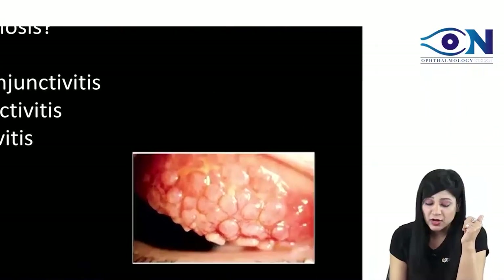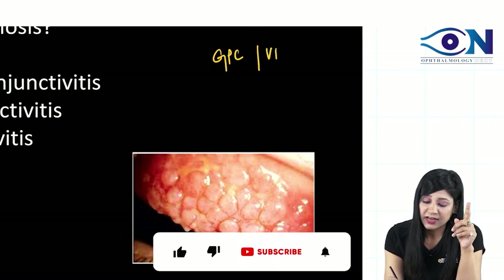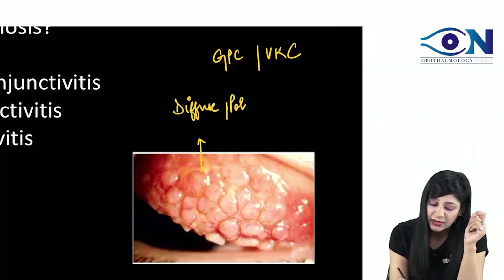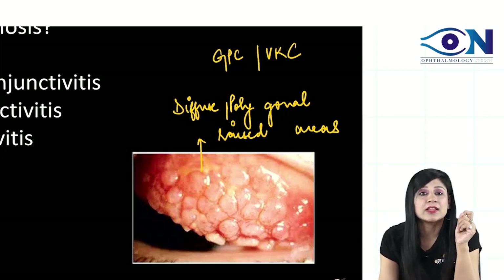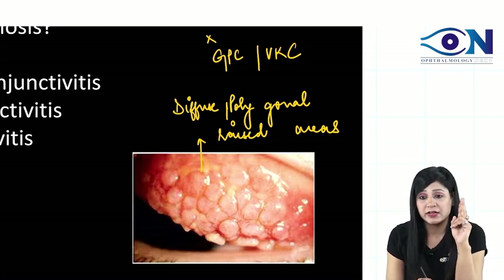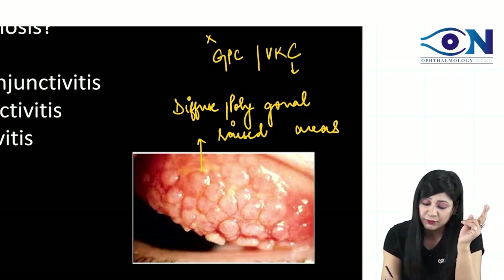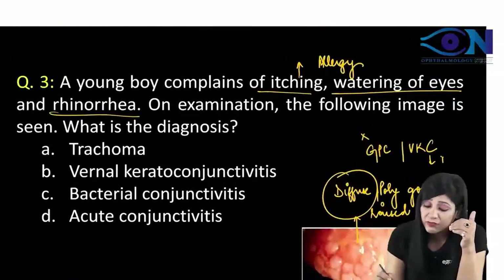Now look at the image here. I told you how to differentiate between the GPC and the VKC. You can see here we are having the diffuse enlargement. You are seeing the polygonal raised areas — this is called the cobblestone papillae. Here you are not having the giant papillae. You are not having the history of contact lenses, sutures or prosthetics, and you are also having the diffuse enlargement. So we are sure that it is going towards the VKC.